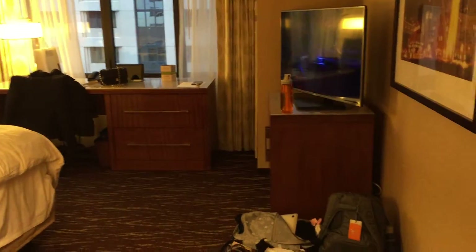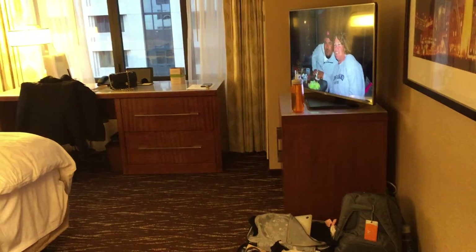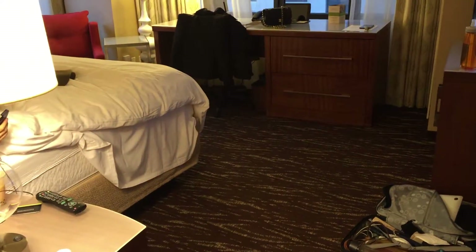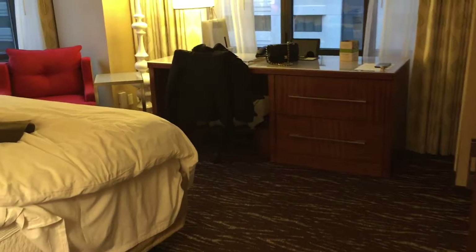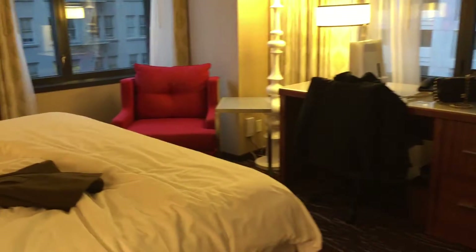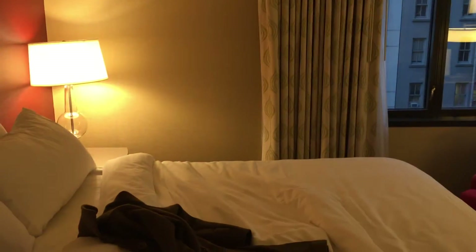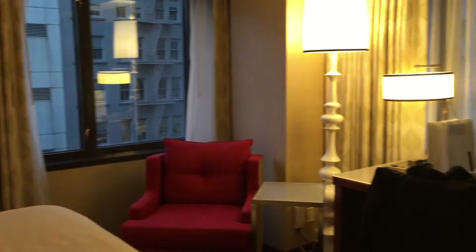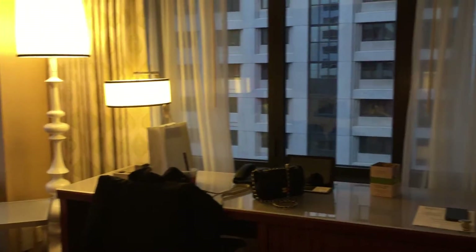Moving into this area where we have an LG TV, some nice modern cabinets, a king bed, and two dressers. This one happens to be a corner room so there's a view all around.